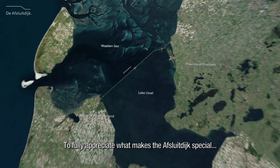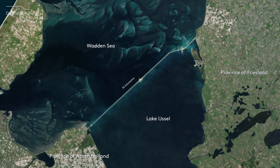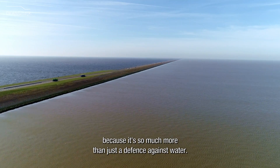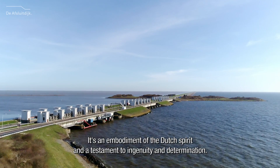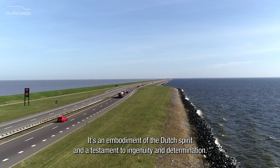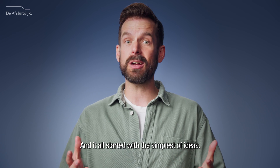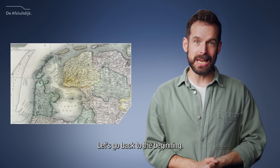To fully appreciate what makes the Afsluitdijk special, we need to look at the bigger picture. Because it's so much more than just a defense against water — it's an embodiment of the Dutch spirit and a testament to ingenuity and determination. And it all started with the simplest of ideas: no sea, no floods.